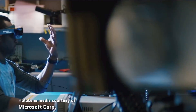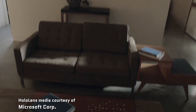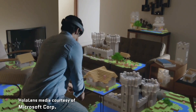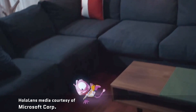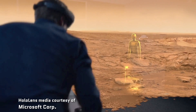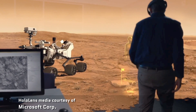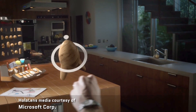The HoloLens has transparent lenses so you can see the environment around you, but it can also project images on those lenses, creating the illusion of a free-standing, three-dimensional hologram in your physical space. You can anchor that hologram to any point within your environment, and then walk around it as if it's a real object, getting a full 360-degree view of it.